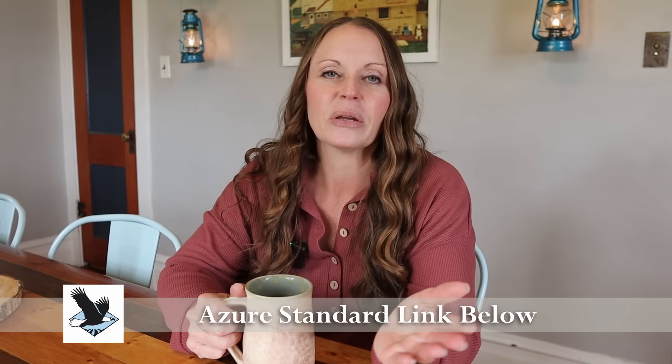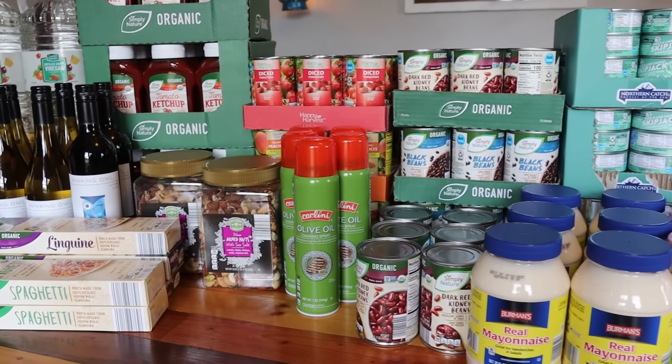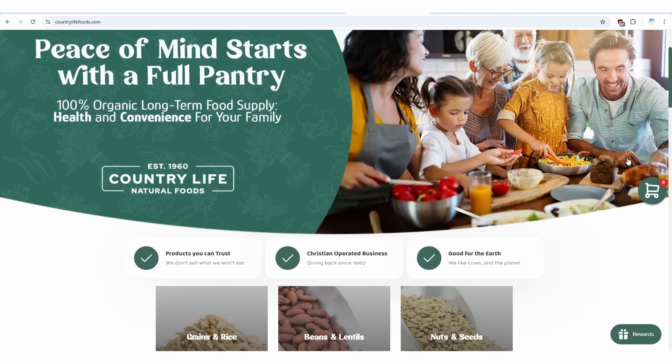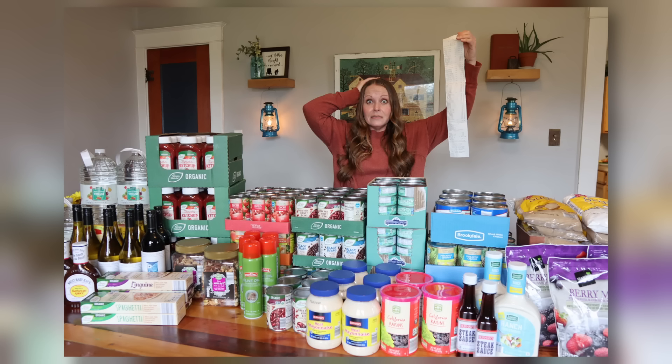I haven't done a haul from them in a long time — we've been in a very busy season of life. I had a surgery this summer so the schedule has been off a little bit. It's been a while since we did an Aldi stock-up, a Country Life Natural stock-up, or an Azure Standard stock-up. We just did an Aldi haul; if you haven't seen that one yet make sure you go check that out — it was definitely our most expensive haul because of how prices are these days.